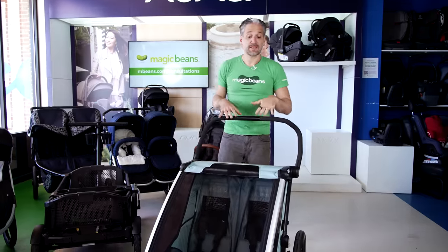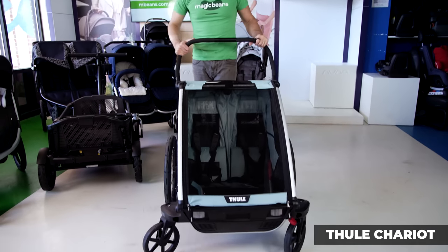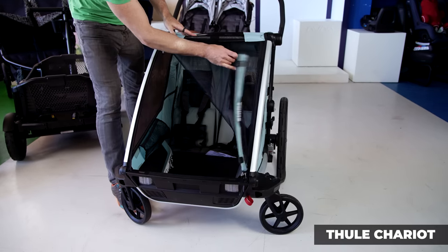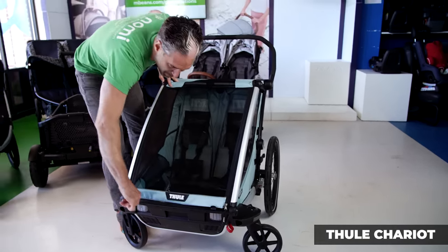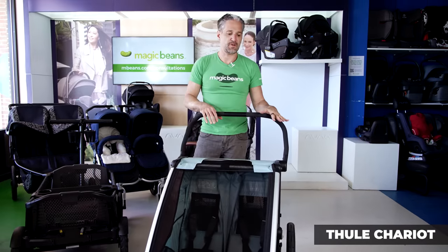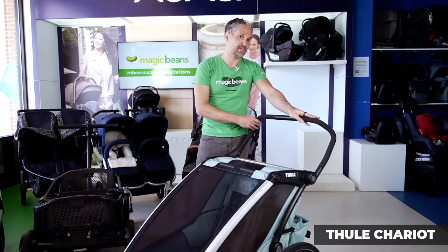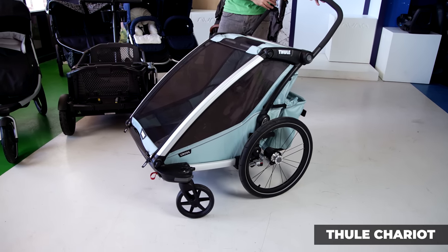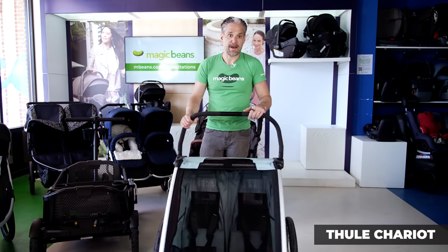Something a little bit different is the Thule Chariot. This is a cool product because you can zip your kids in side by side — isn't that cute? You can attach this to the back of a bike, add skis to it, run with it — all these different ways to maneuver the Chariot. It has giant 21-inch wheels on the side, so it's definitely super maneuverable when you're walking around in the snow.